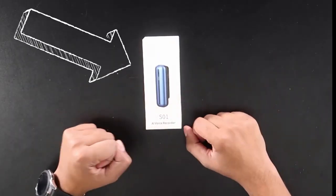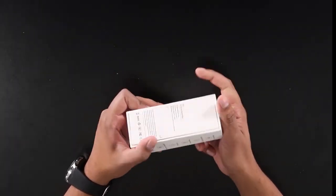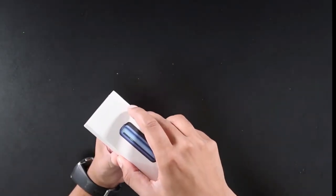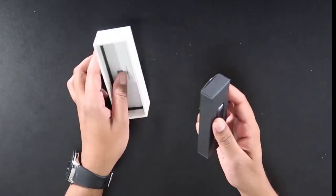All right, so this here is the box — relatively small, but it does showcase it quite well. You see the product on the front and it talks about the features on the side. It's a little slide display, really nice. A lot smaller than I was imagining.